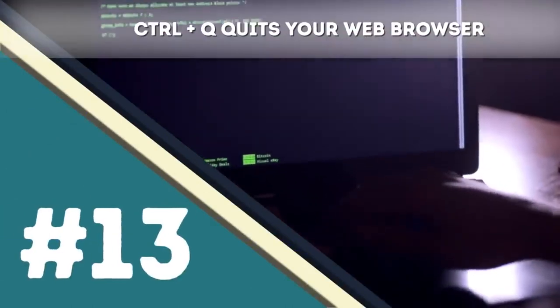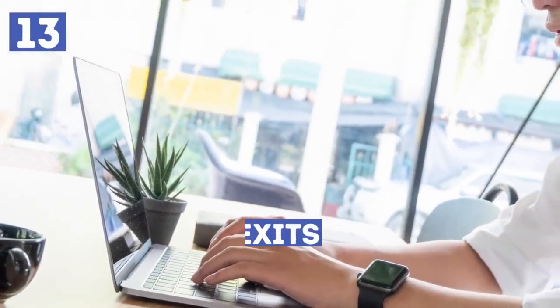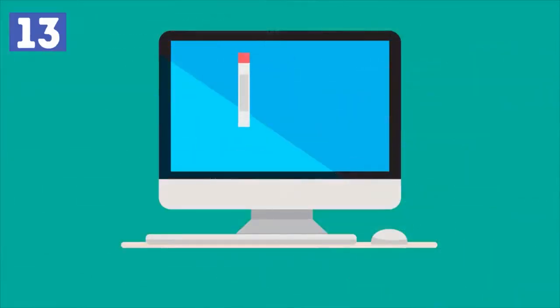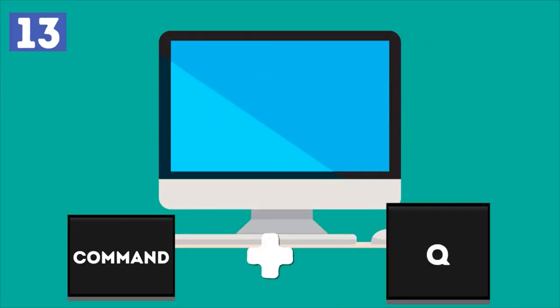Number thirteen: Control+Q quits your web browser. Another tremendously useful shortcut is the one that exits your web browser — simply press Control and the letter Q. If you are using a MacBook, use the Command button instead of Control. This way everything happens a bit faster.